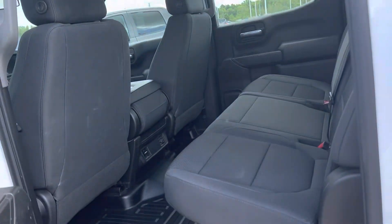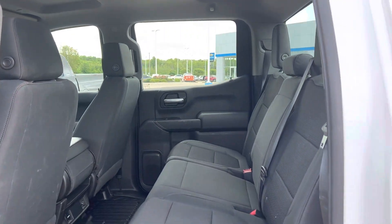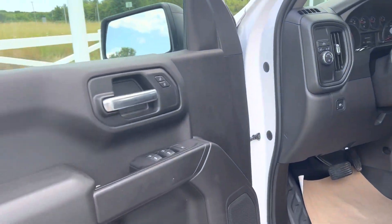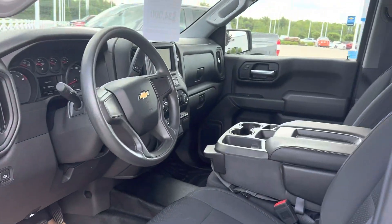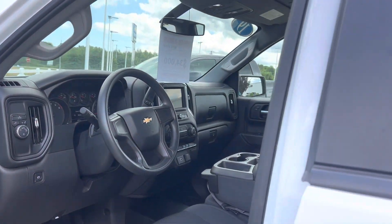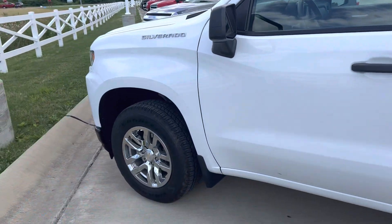Only like 19,000 miles on it. It's got the nice big back seat. Definitely hitting the price point. Apple CarPlay, Android Auto, all the good stuff. Let me know what you think, buddy.